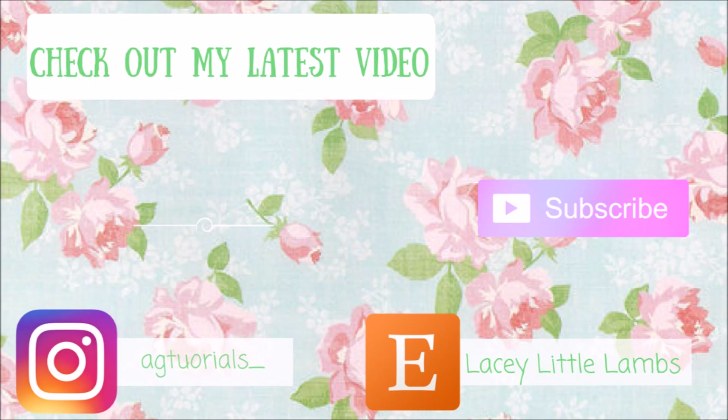Hello everyone and welcome back to H-Tutorials. Today I'm going to do a review on Truly Me number 64. I hope that you will enjoy it.